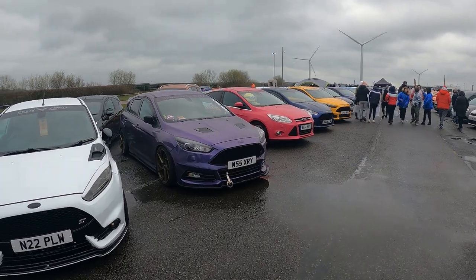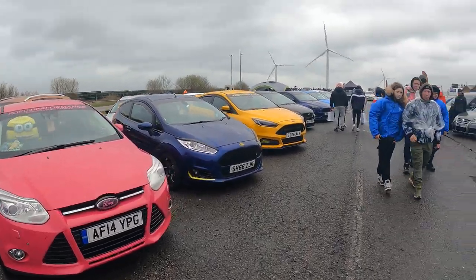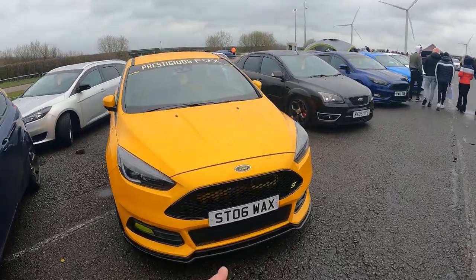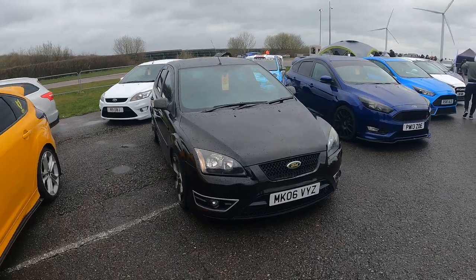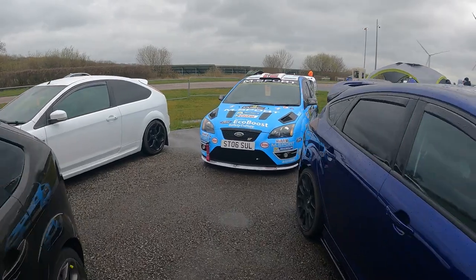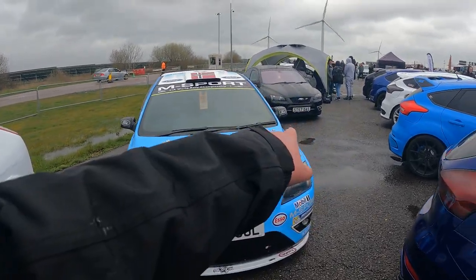Some more Fords parked up here. That's bright isn't it - that pink into silver. That's a good plate. You probably would have spotted this one from one of the other videos down at Auto Mods - this one here and that one there.